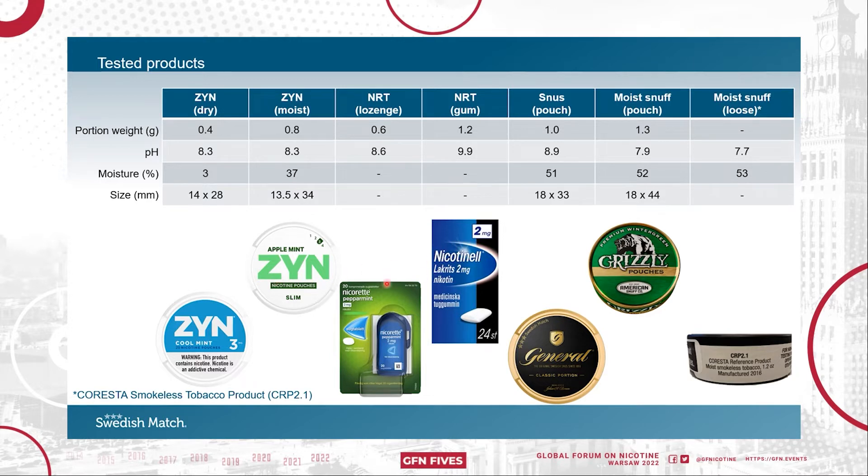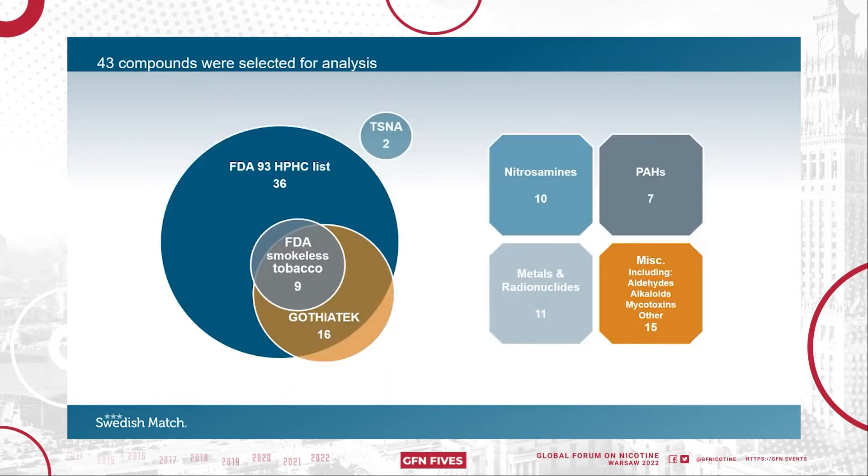We compared them to two nicotine replacement therapy products in lozenge and gum form, our Swedish Snus General — one of the most popular pouch moist snuff products — and the loose moist snuff reference product from Coresta. In these products we tested for 43 compounds.